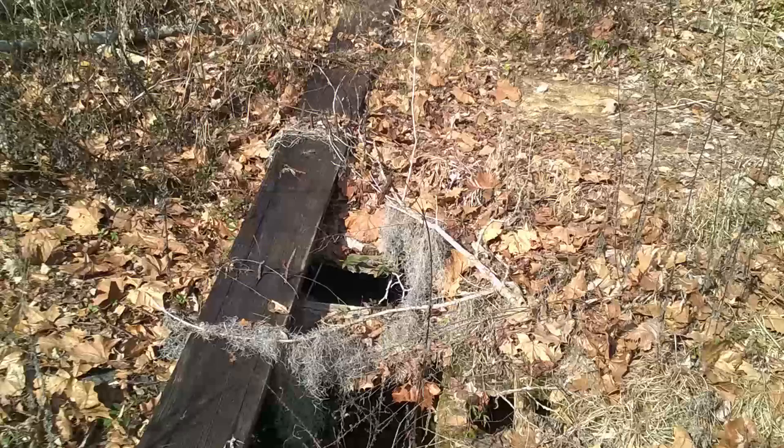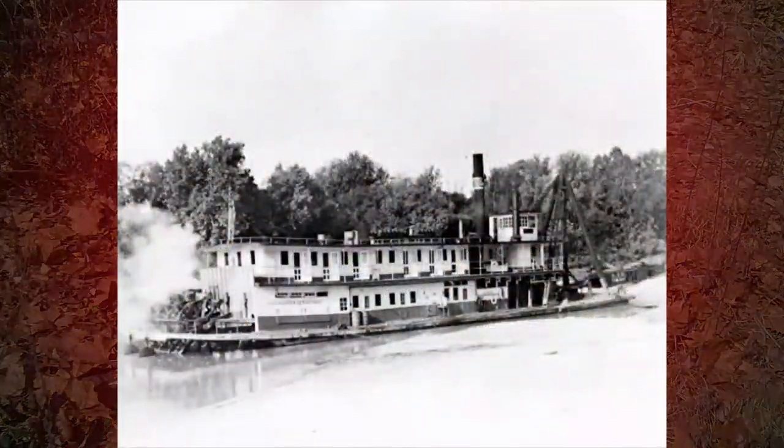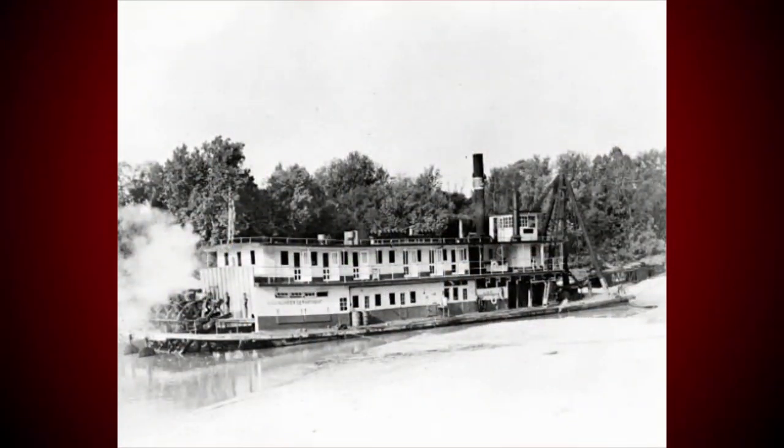From the surface, she doesn't look like much — just an area of weeds and some broken planks. 90 years ago, however, the paddlewheel steamboat Albany was quite a sight to see.